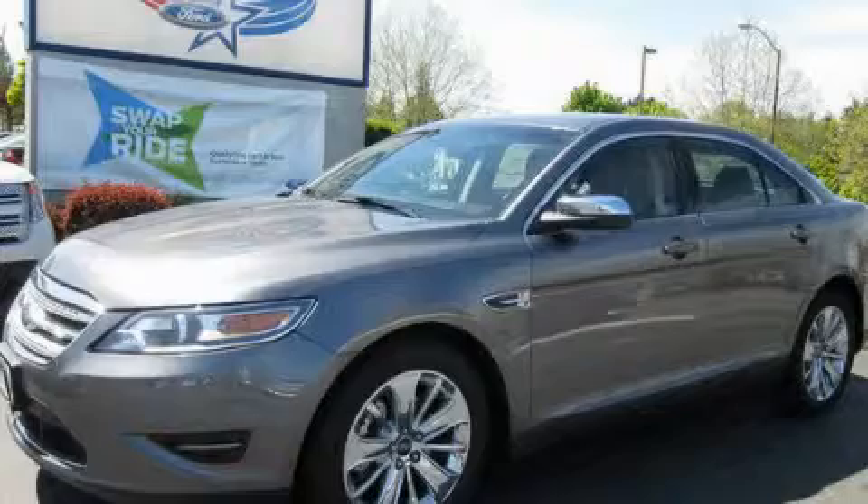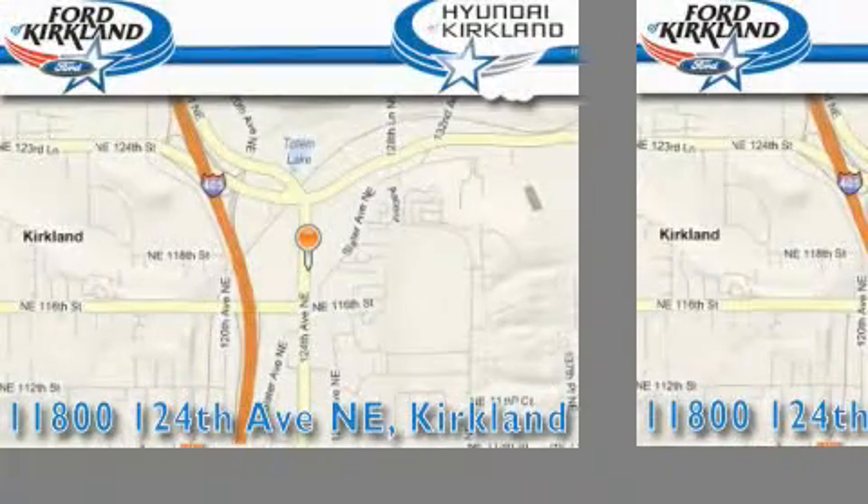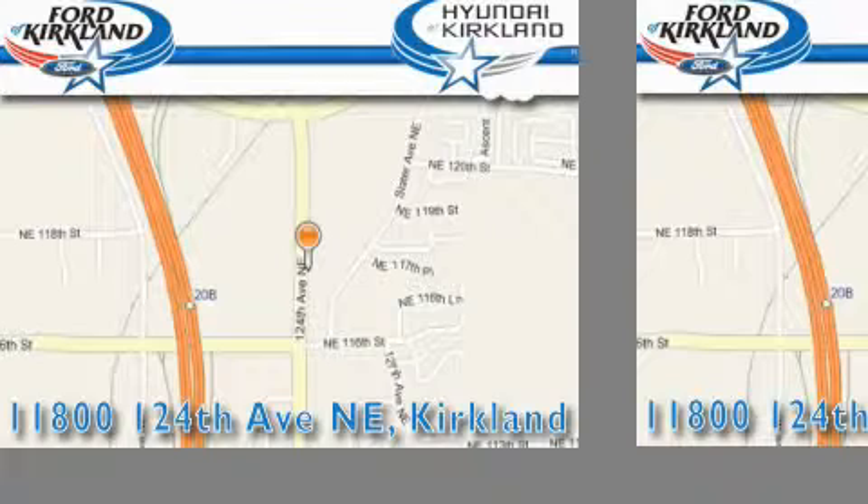This vehicle is sure to sell fast — call and arrange your test drive today. Ford & Hyundai of Kirkland is located at 11800 124th Northeast in Kirkland. Our goal is to exceed all of your expectations to ensure that you'll return for future visits.